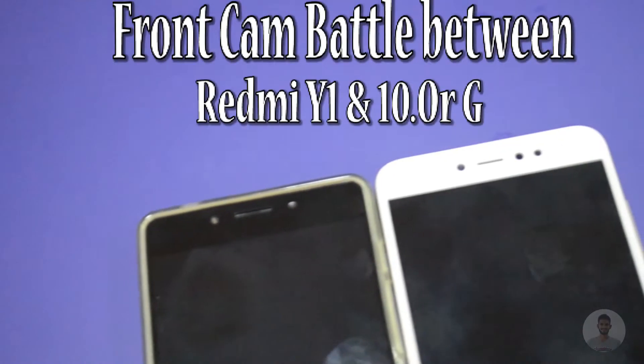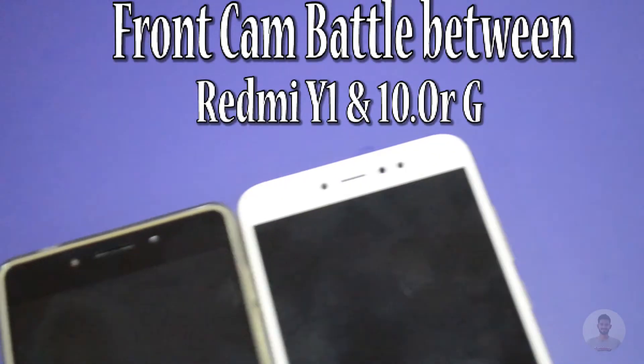Hey, what's up guys, I am Jagad and welcome back to my channel. Today in this video, I will be comparing the front cam between Redmi Y1 and 10RG. If you are new to my channel, consider hitting that subscribe button.